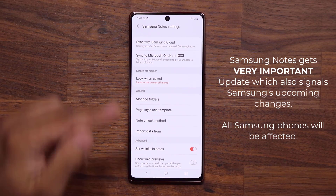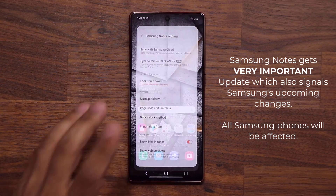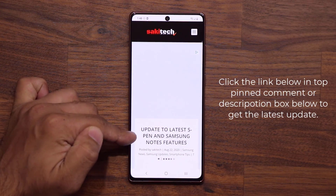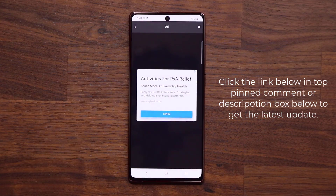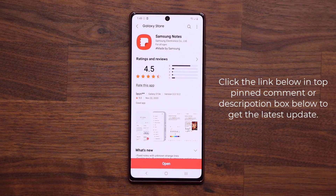But first, to get the latest version of Notes, click the link down below — that's going to take you to my website. Ignore the title, just scroll down a little bit. Under 'Download,' click the link. When you click the link it's going to take you to the store so you're able to update to the latest version of Samsung Notes. Just click 'Update' at the bottom.